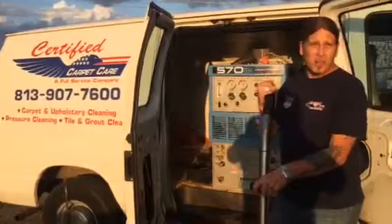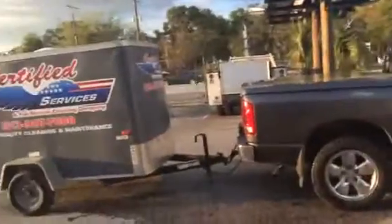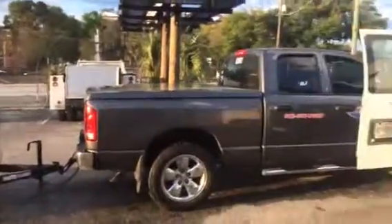So if you need any equipment or any supplies, make sure you come on out to Janitor's Closet in Tampa, Florida.